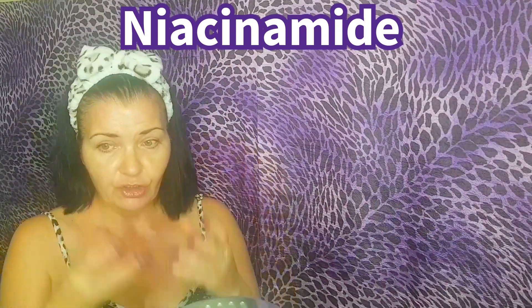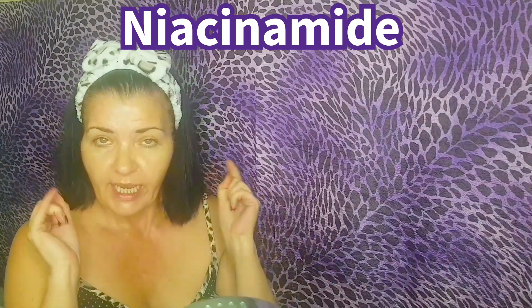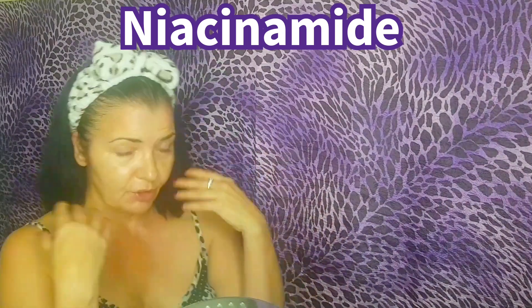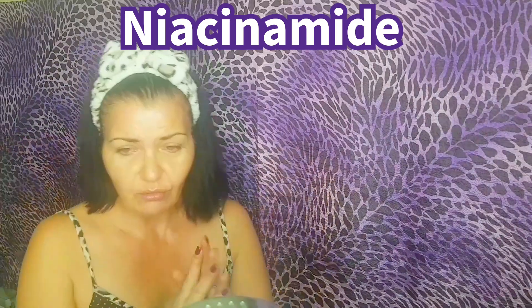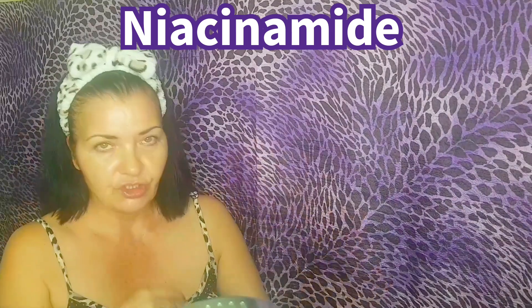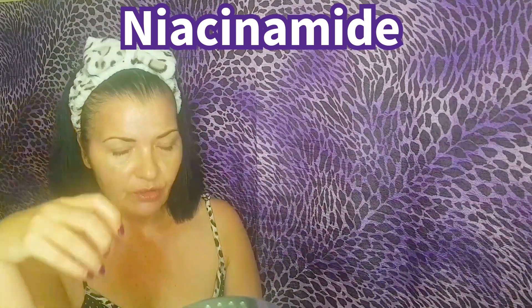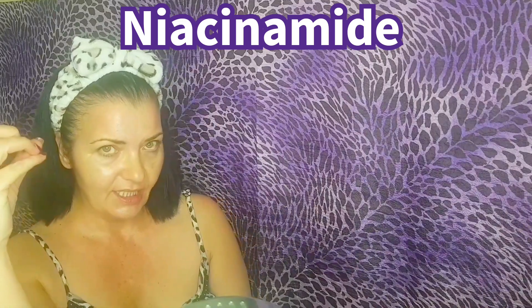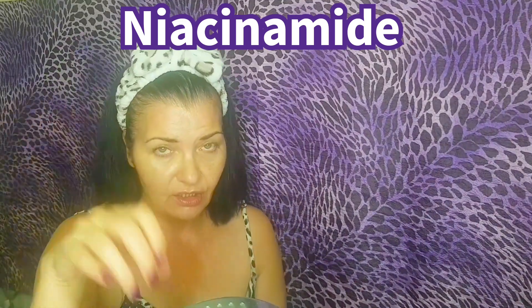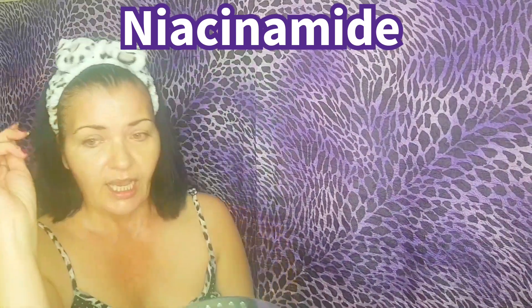Niacinamide helps grow the lipid barrier, which is good for retaining moisture — especially good for eczema and mature skin, because we lose moisture as we get older. It reduces redness and inflammation in the skin, regulates oil production, is great for hyperpigmentation and dark spots, increases collagen, it's anti-aging, it's an actual antioxidant that helps your skin against oxidative stress, and it treats acne.